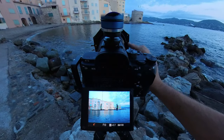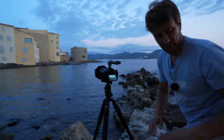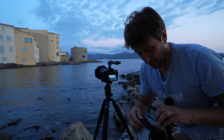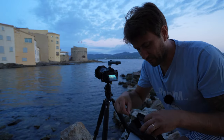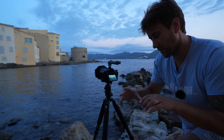Ich drehe jetzt mal einen Polfilter, um das Wasser so ein bisschen abzudunkeln. Und als nächstes kommt jetzt noch der ND64 rein. Einen Tausender brauche ich hier nicht, weil es eh noch so wenig Licht da ist. Ich möchte bei der Belichtungszeit auf 5, 6 Sekunden kommen – das sollte mir ausreichen.